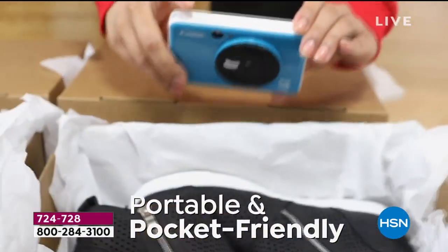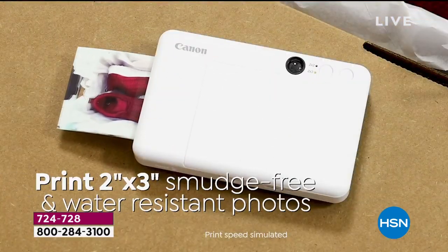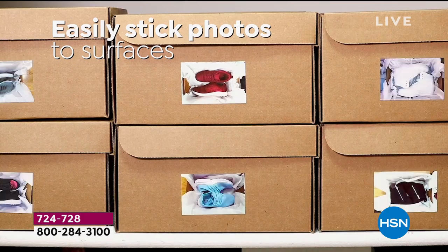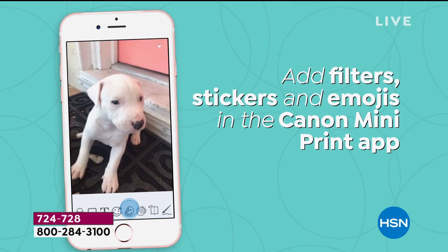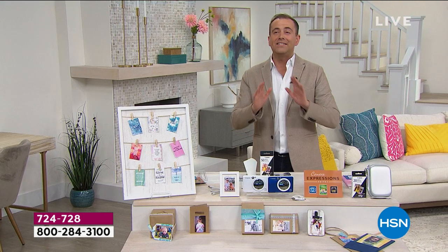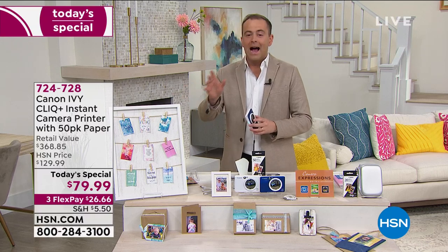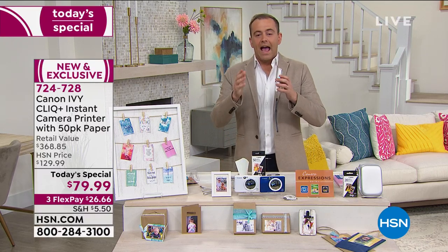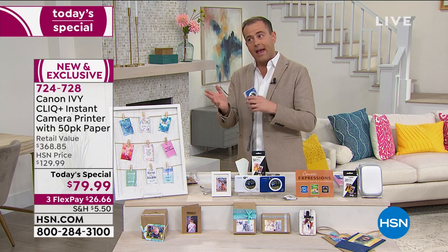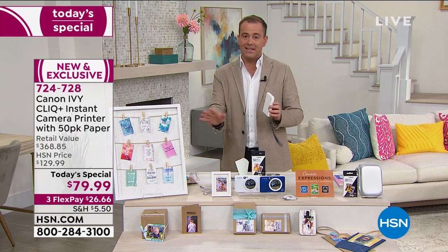Some days I just bounce into this studio, especially with an offer like this. We want to tell you about this camera because it prints two-by-three images that are smudge-free, tear resistant, and water resistant. You can stick them on things — crafting, journaling, photo albums — and add filters, stickers, and emojis in the free Canon app. It's a brilliant product. HSN, like any retailer, has opportunity buys where something lands and it's just too good to pass up. This was only decided seven days ago.